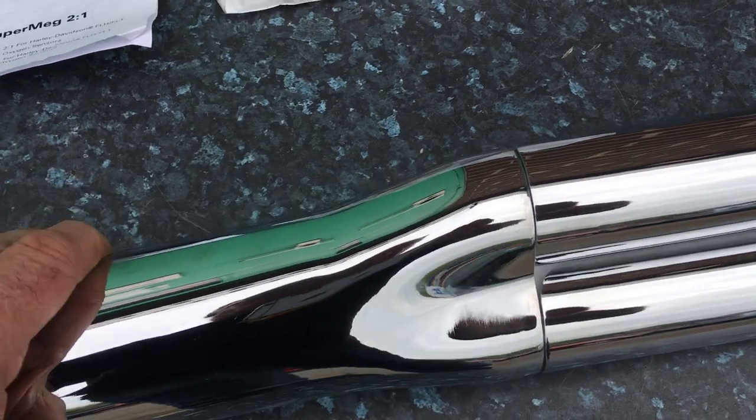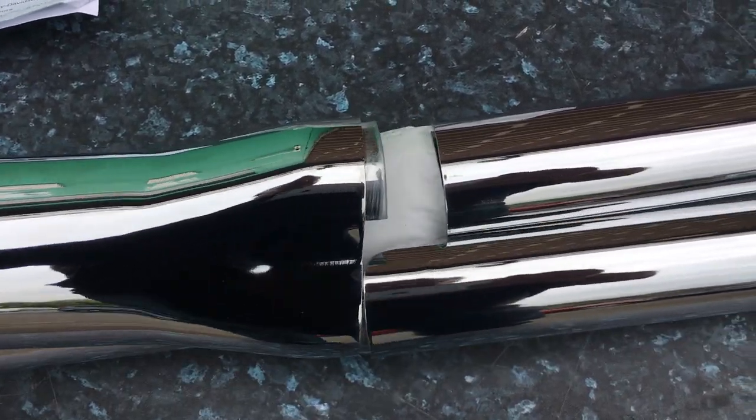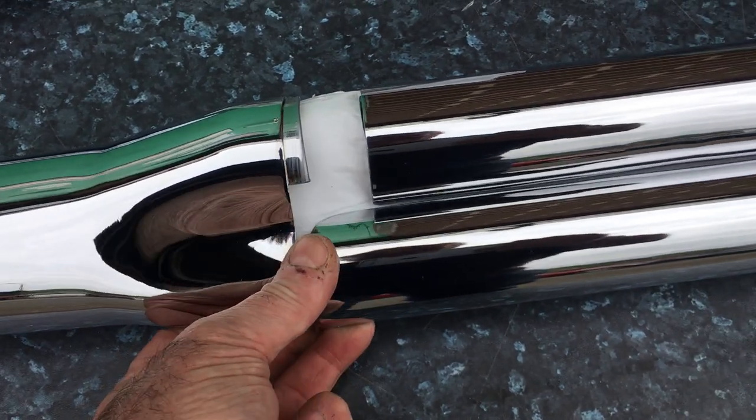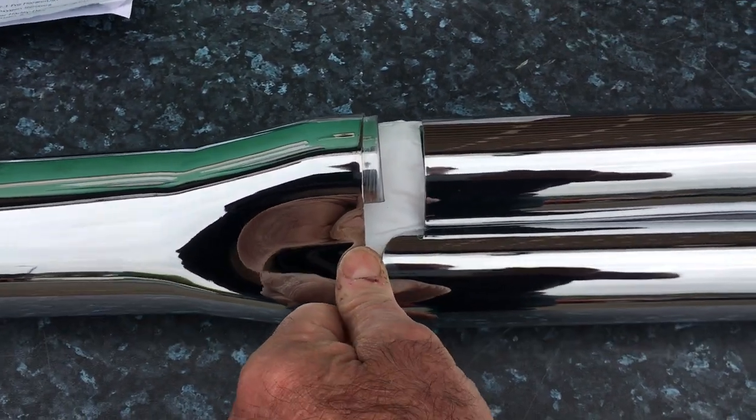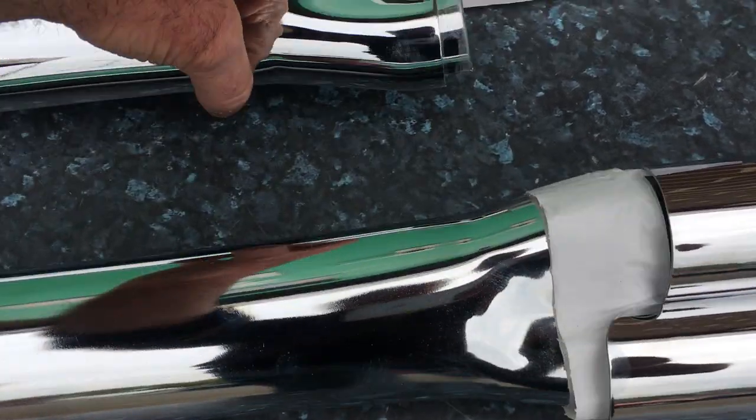If I can get this heat shield off — it's a bit of a pain in the butt — but basically if I can get this off...